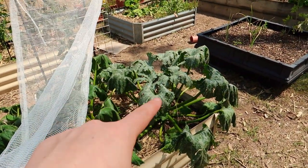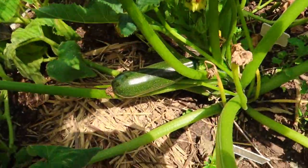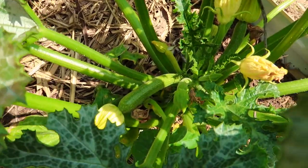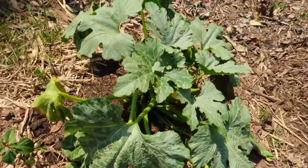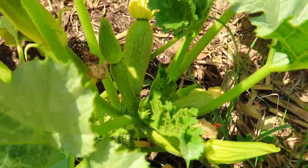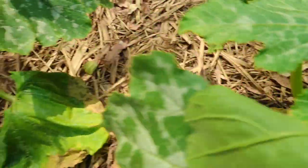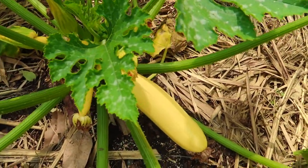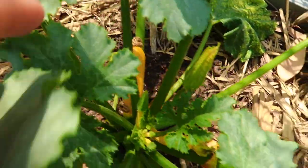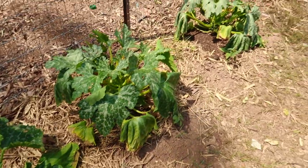I also have a cocozelle zucchini and a black beauty zucchini - both looking a bit sad at the moment. This one has a nice little zucchini on it that should be ready in a few days, and there are some more growing in there. The gray zucchini has been producing quite a lot; I harvested one just the other day and there are new babies coming through. The golden zucchini is also doing well with quite bright yellow color.